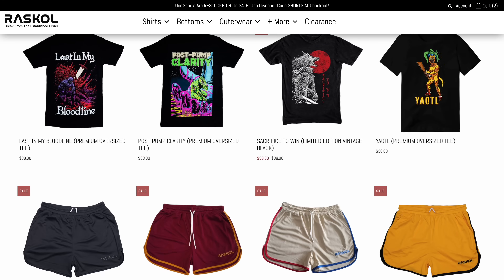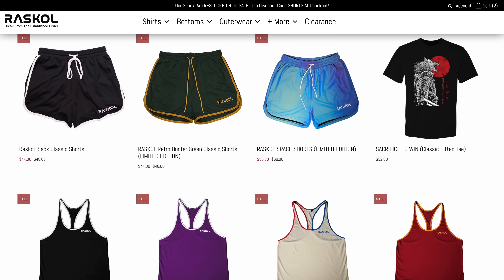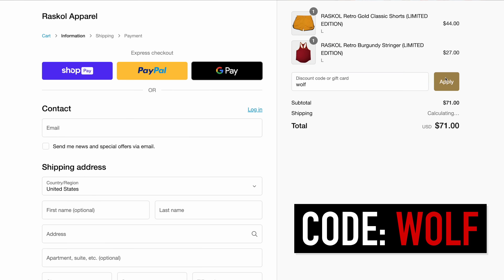If you like what you're seeing clothing-wise, check out rascalapparel.com. Their clothing is my favorite stuff to train in — it's comfortable and stylish. Use code WOLF at checkout for 10% off. I hope you enjoyed these nine exercises, have a fantastic day, and we'll see you next time.